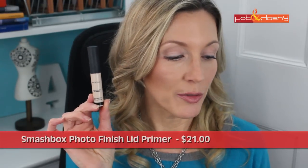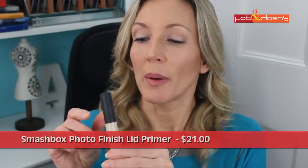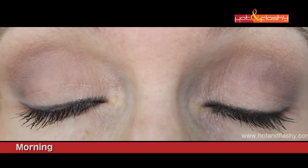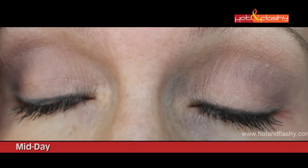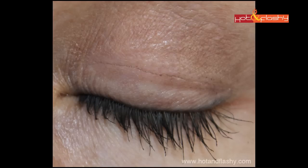Also in the bottom of the pack is the Smashbox Photo Finish Lid Primer, which retails for $21 in a universal warm beige with a doe foot applicator. It goes on creamy, dries to a nice matte finish, and covered freckles and veins well. When I first applied the eyeshadow, the colors looked great and I thought it would be the winner. Unfortunately, it wore off unevenly with gathered eyeshadow in my crease by end of day.